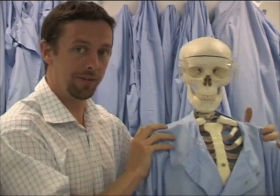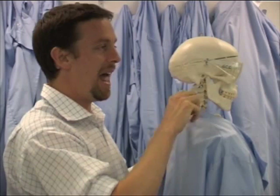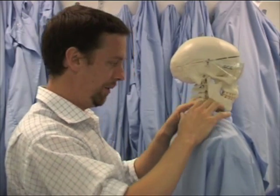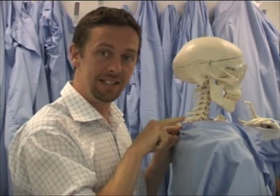Let's start looking at some of the nerves and look at the region of the neck and the cervical plexus. If I turn my friend here around, these are the cervical vertebrae here. There are seven cervical vertebrae. If I pull down his collar, we can see C7.